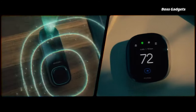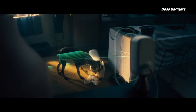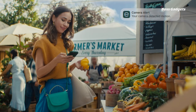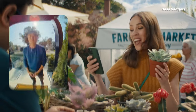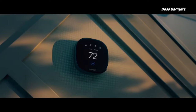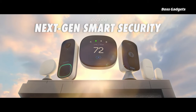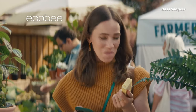Upgrade your home's heating and cooling with the Ecobee Smart Thermostat Premium. This top-rated smart thermostat lets you control temperatures from your phone or by voice with built-in Alexa or Siri. Its intuitive scheduling and energy-saving features can reduce your utility bills by up to 26% annually. The premium model includes a remote sensor to monitor rooms individually for consistent comfort throughout your home. Its large display provides an elegant interface with advanced occupancy detection. Beyond temperature, the thermostat also monitors air quality, alerting you when filters need changing.